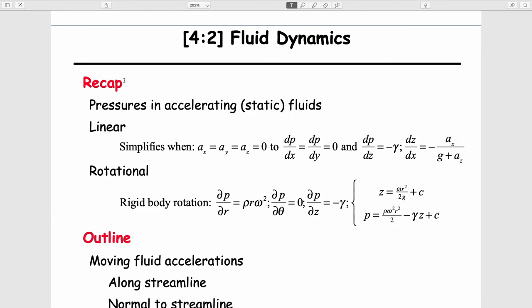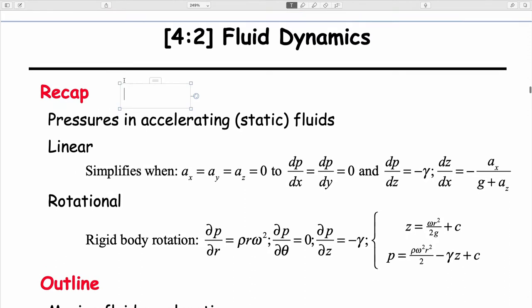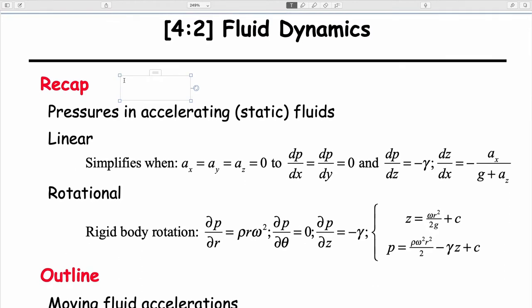Last time we finished the first segment of the class, which is talking about fluid statics. It seems strange that we were talking about accelerating fluids when discussing fluid statics, but indeed we were. One of the questions on the test is a linear acceleration question, which we talked about last time.